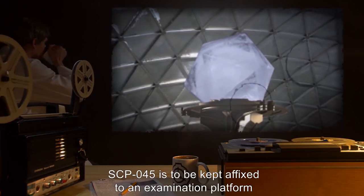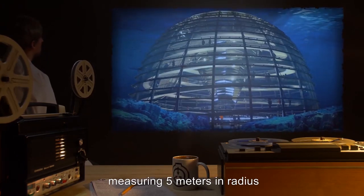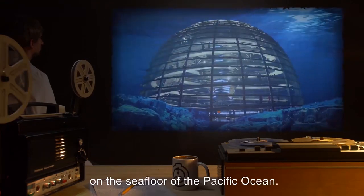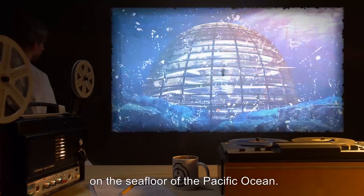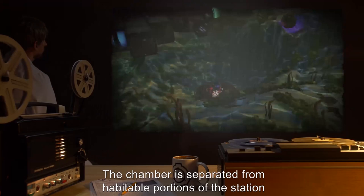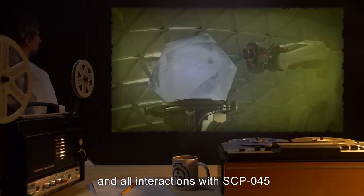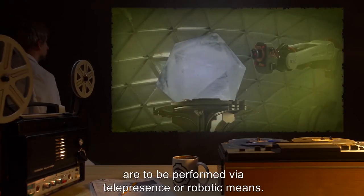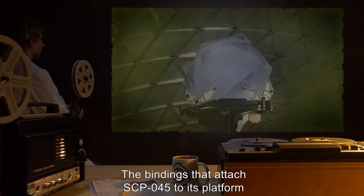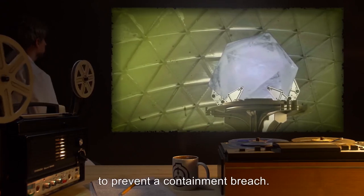SCP-045 is to be kept affixed to an examination platform in a hemispherical chamber measuring 5 meters in radius at Oceanographic Research Station 12, located on the seafloor of the Pacific Ocean. The chamber is to be kept filled with gaseous neon at equilibrium pressure. The chamber is separated from habitable portions of the station by 5 meters of local seawater, and all interactions with SCP-045 are to be performed via telepresence or robotic means. The bindings are fitted with quick-release latches, to be released when necessary to prevent a containment breach.